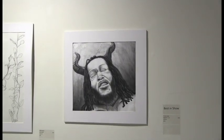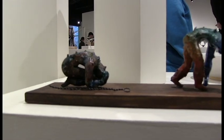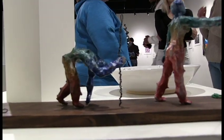Various awards including Best in Show and the People's Choice Award were given to students during the reception to recognize the excellence of their pieces.